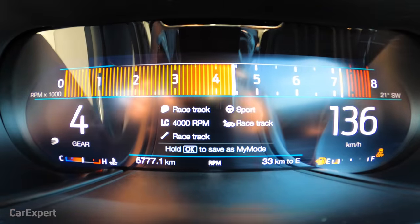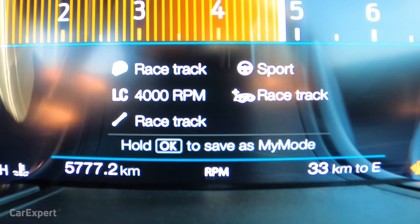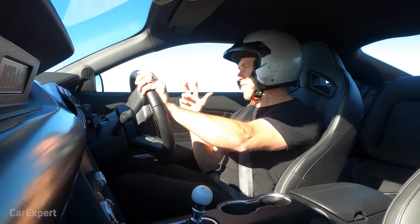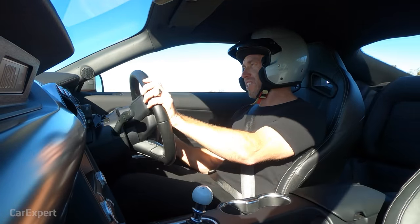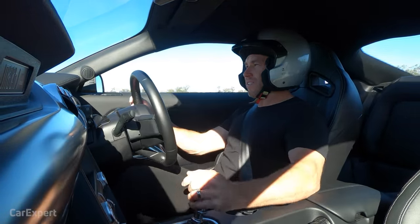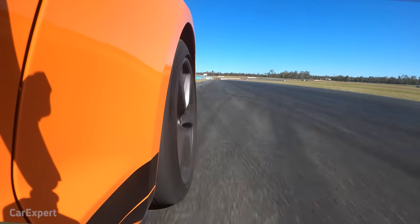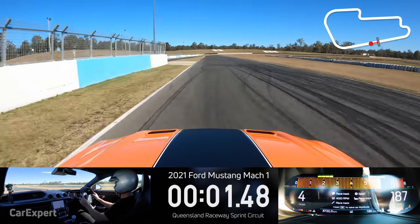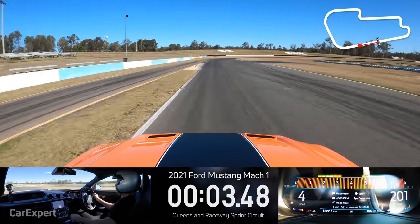Alright, it's time to get serious. I've got everything in track mode — suspension and race mode with the MagnaRide. It feels like a good package, so let's see what lap time the Mach 1 can do.